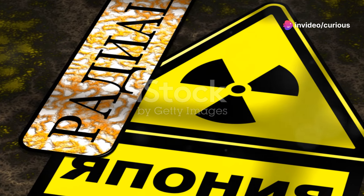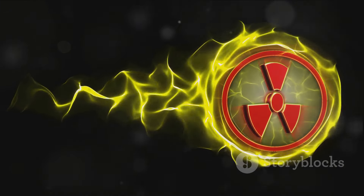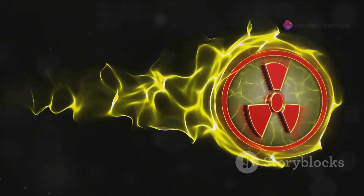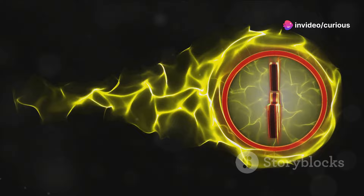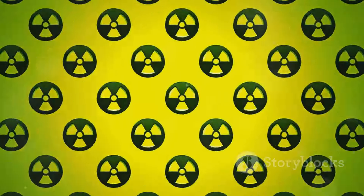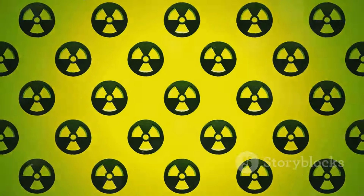Among all natural elements, polonium is a heavyweight, boasting a high atomic number of 84. This element is known for being incredibly radioactive. Its most common isotope, polonium-210, emits alpha particles that can cause significant damage if ingested or inhaled. While polonium is naturally occurring, it's quite rare and typically found in trace amounts in the Earth's crust.